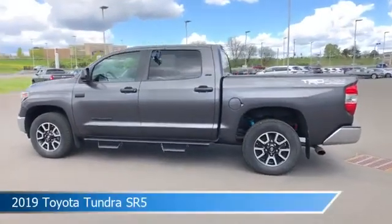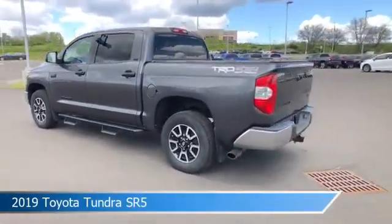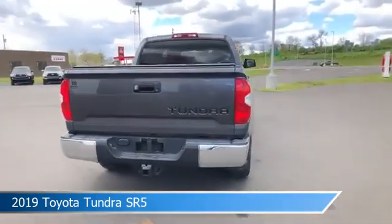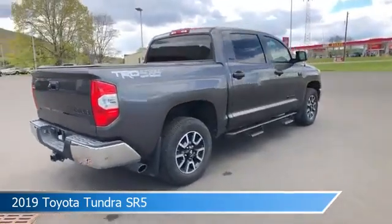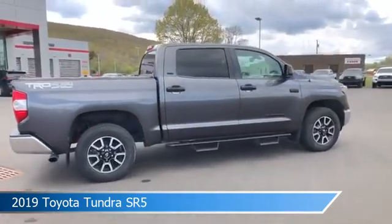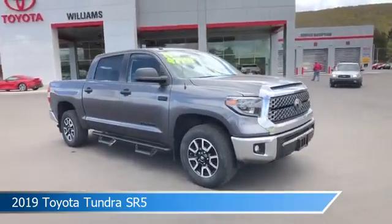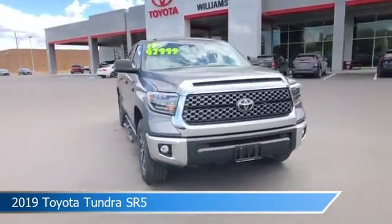Take a look at this 2019 Toyota Tundra SR5. Equipped with an automatic transmission in magnetic gray metallic, this truck comes with some great features including adaptive cruise control, four-wheel drive, anti-lock brakes, auxiliary input, and more. Come in and check it out today.